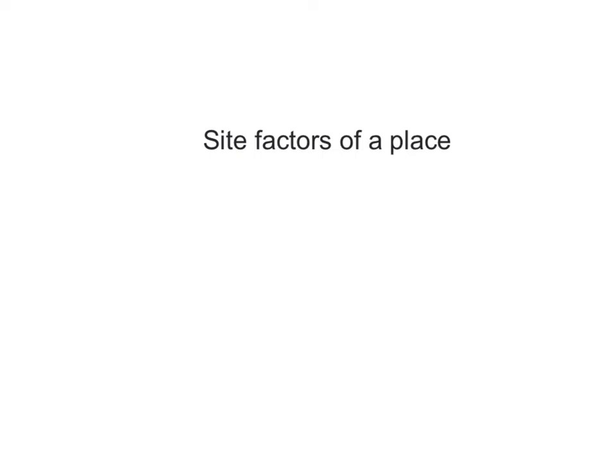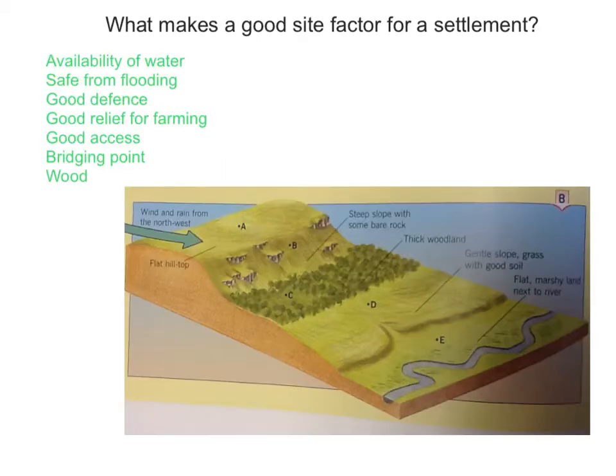Welcome to this tutorial which will teach you about site factors of a place. We will learn about why towns and cities began in their specific locations. So what exactly makes a good site factor for a settlement?